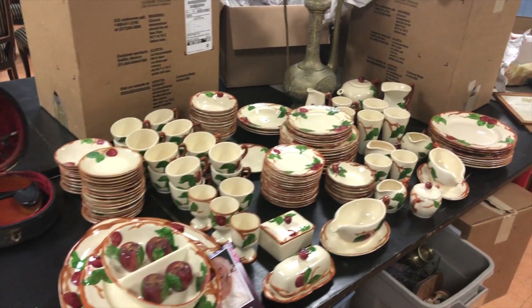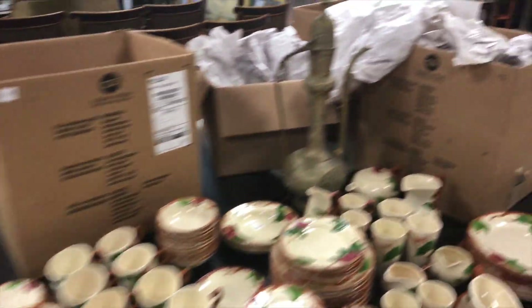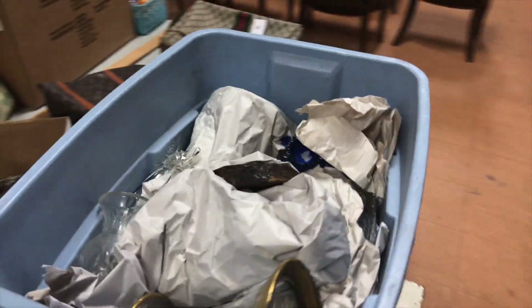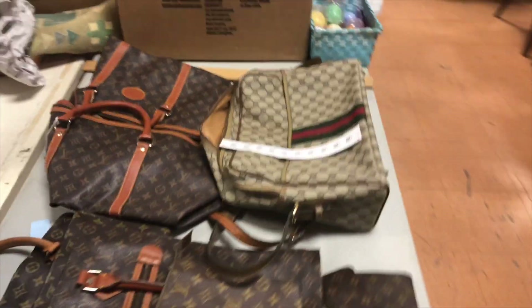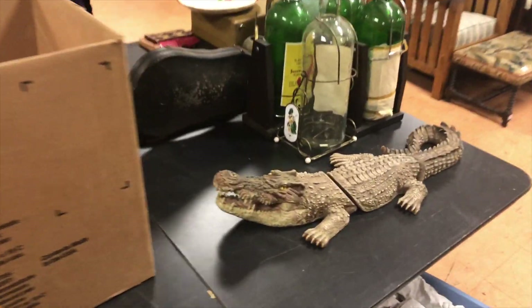Here's a nice big set of Franciscan. There's a violin coming around here. Again, still unpacking items that we just picked up today. There's the Louis Vuitton bags. You have some interesting collectibles, etc.